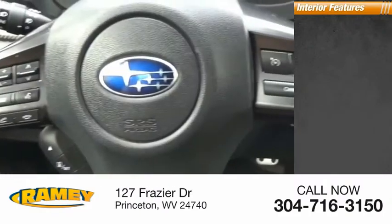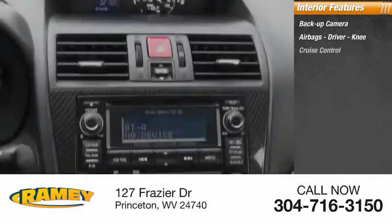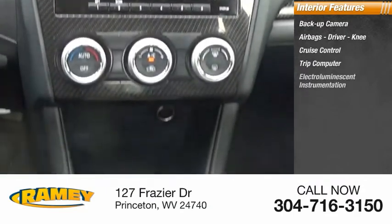Inside you'll find a backup camera, airbags, driver and knee airbags, cruise control, trip computer, and electro-illuminescent instrumentation.